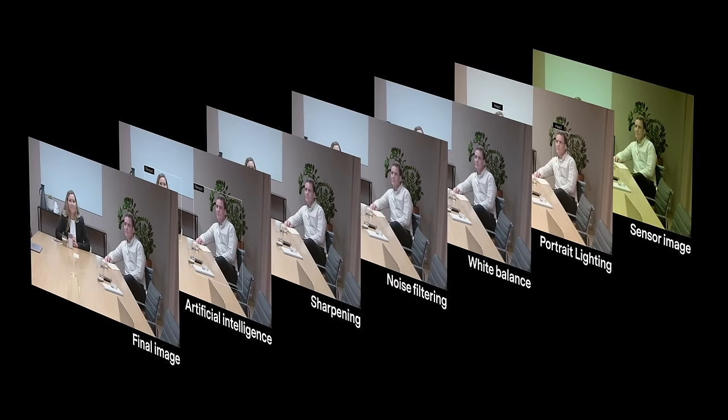L1 is built to capture everyone in high quality. Our software then further enhances the image so that video looks sharp and true to life. Using portrait lighting, L1 adapts the brightness in the image so that everybody's face is well lit.